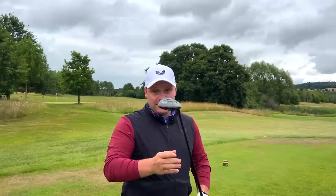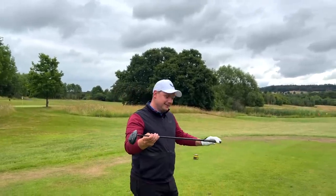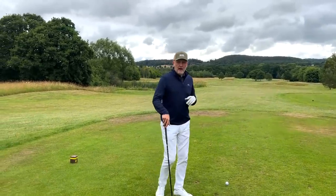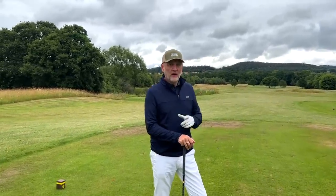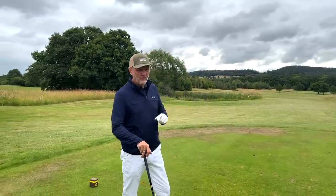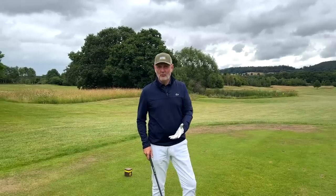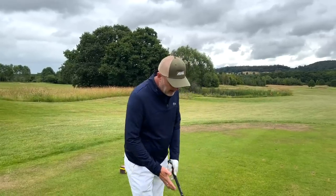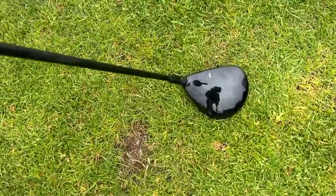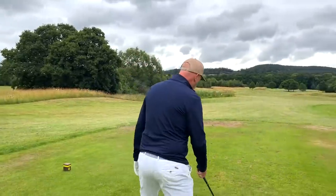Andy has a go with the TSi3. He mentions he doesn't carry a three-wood himself, preferring easier-to-hit options at the top of the bag. He acknowledges it's a beautiful-looking club — the Titleist range is stunning to look at — but admits he hasn't hit it for a while either.